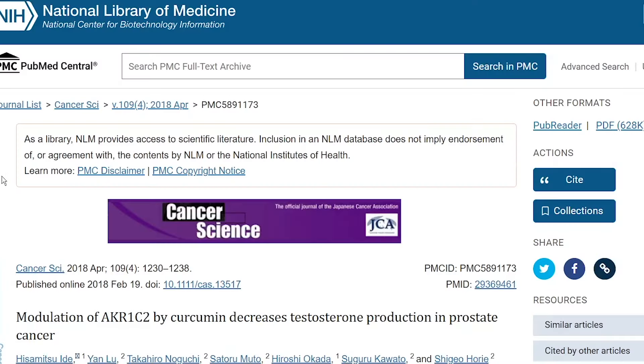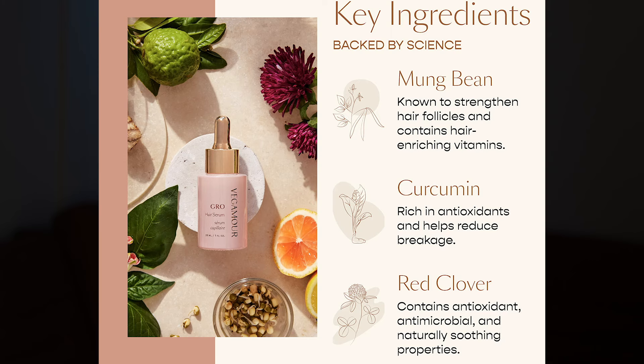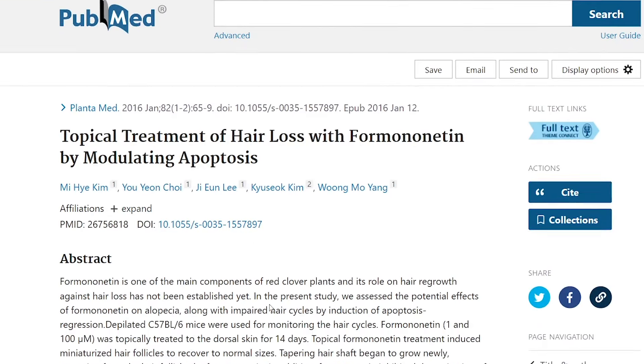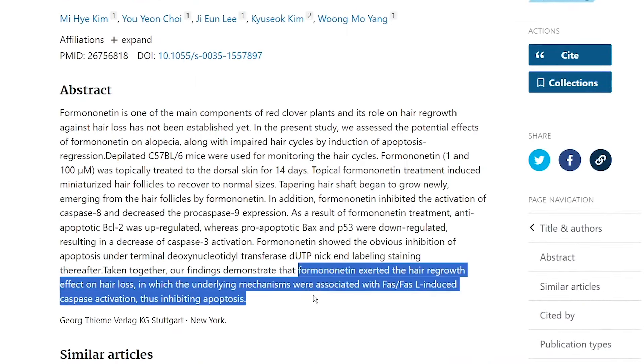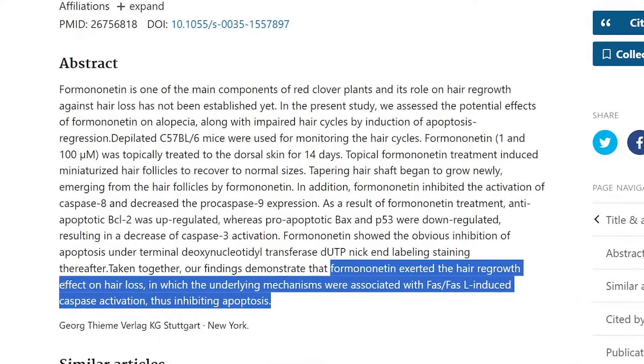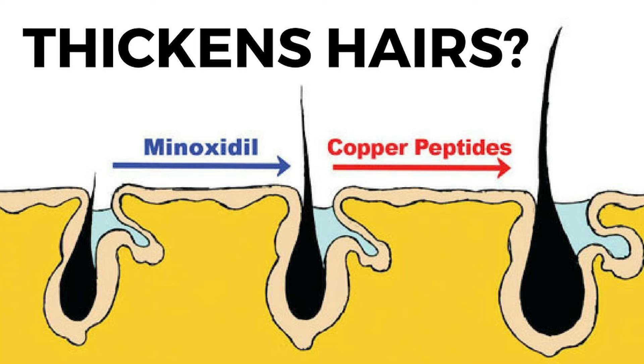Three powerful ingredients stand out. First, curcumin stem cell extract — every year there seems to be new research on curcumin, and its role in lowering DHT was seen in a published paper. Second, it contains red clover, which includes formononeatin, a component shown to exert a hair regrowth effect by inhibiting apoptosis through caspase activation. Lastly, it contains mung bean, which is unique because mung bean contains copper — an essential nutrient for the scalp.